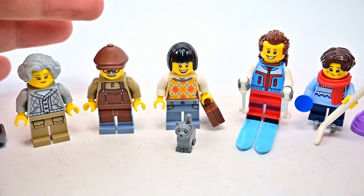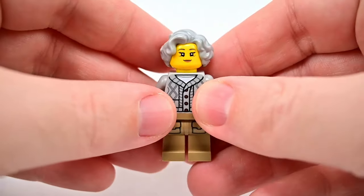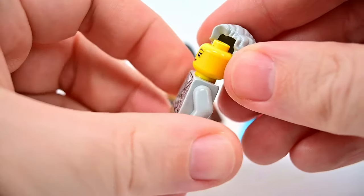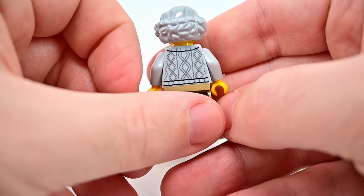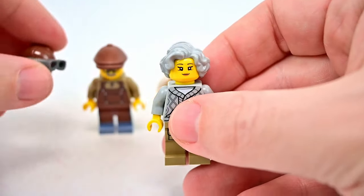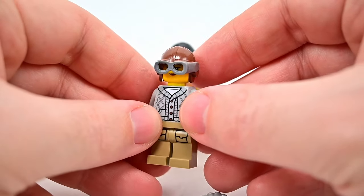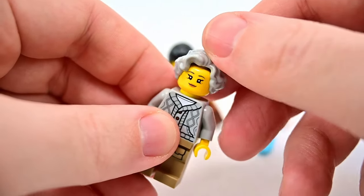We get five minifigs. First is an older lady with eyelashes, gray hair, and a knitted gray sweater with a white shirt underneath and tan pants. She has two face options — a small smile on the front and a bigger smile on the back. She also comes with a helmet and goggles so she can drive the snowmobile, which is a fun detail.